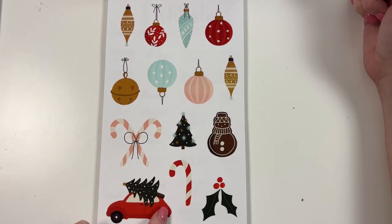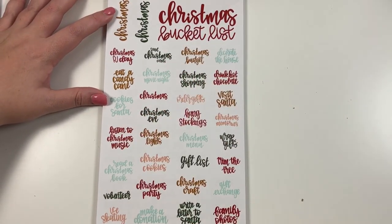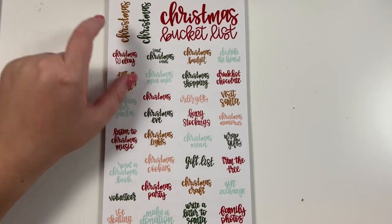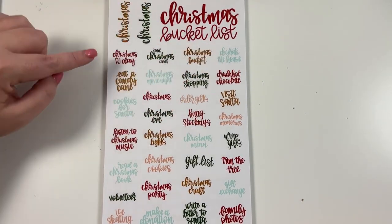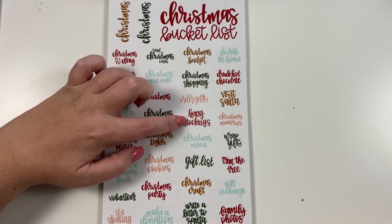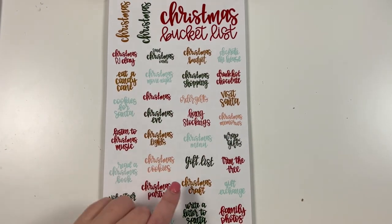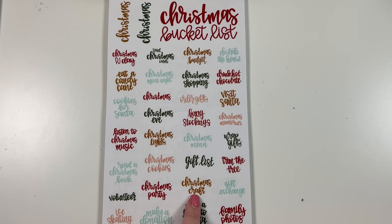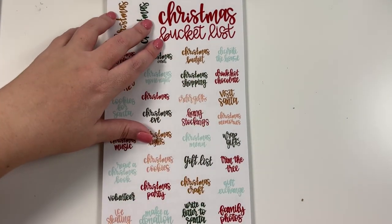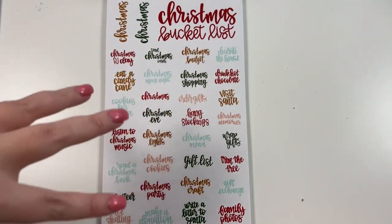Then we have some Christmas words for a Christmas bucket list — these are on clear. You've got a big "Christmas Bucket List" sticker, and then individual stickers: Christmas PJ Day, send Christmas cards, Christmas budget, decorate the house, eat a candy cane, Christmas movie night, Christmas shopping, drink hot chocolate, cookies for Santa, Christmas Eve, order gifts, hang stockings, visit Santa, Christmas memories, listen to Christmas music, Christmas lights, Christmas menu, wrap gifts, read a Christmas book, Christmas cookies, gift list, trim the tree, volunteer, Christmas party, Christmas craft, gift exchange, ice skating, make a donation, write a letter to Santa, and family photos. You can use these to make a bucket list or put them in your planner when you actually do the items.